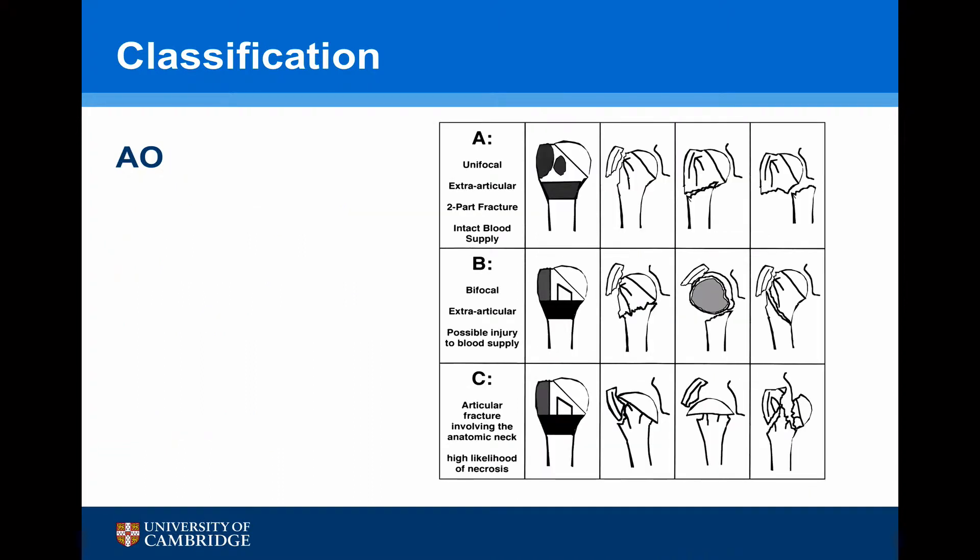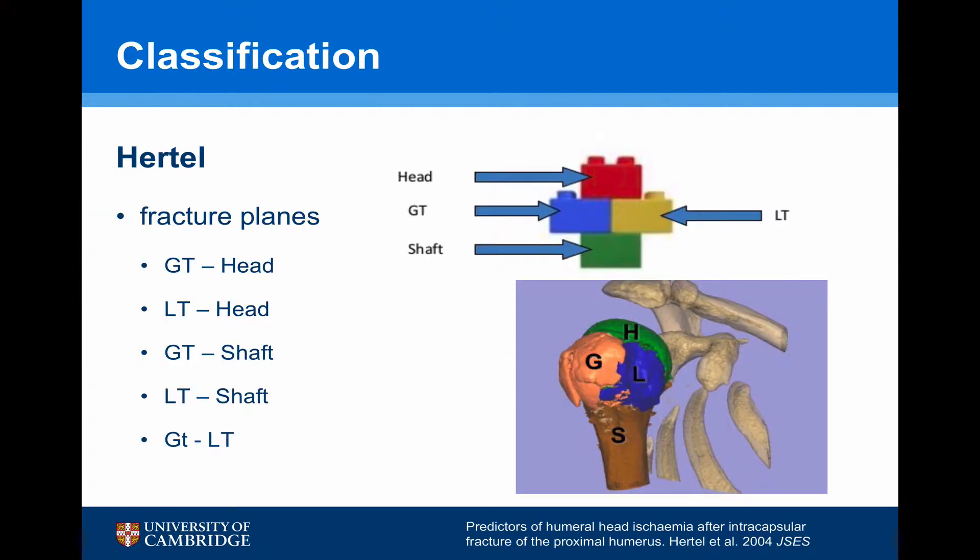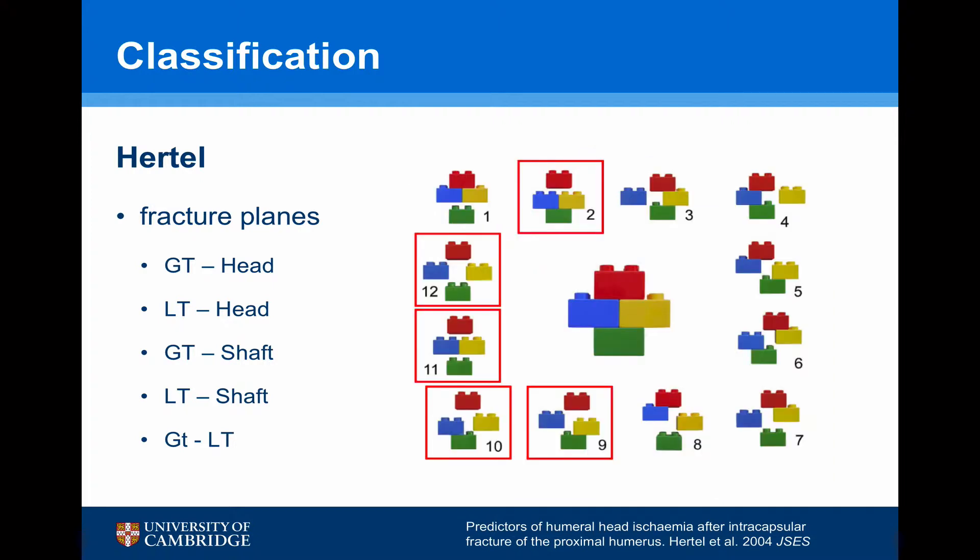The AO classification repeats the Neer classification in somewhat more detail. A more recent classification by Hertel, sometimes known as the LEGO classification, looked at the fracture not with parts but with fracture planes. Hertel found five potential fracture planes: between the greater tuberosity and the head, the lesser tuberosity and the head, the greater tuberosity and the shaft, the lesser tuberosity and the shaft, and between the greater and lesser tuberosities. Applying these planes, he found 12 potential fracture configurations.